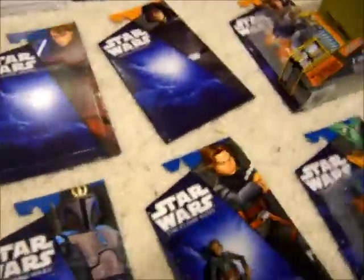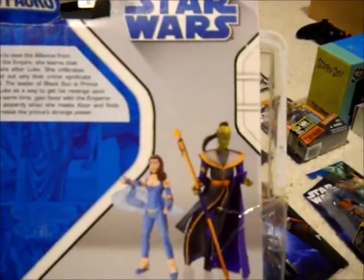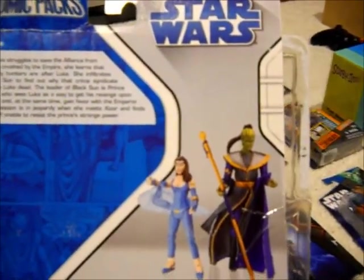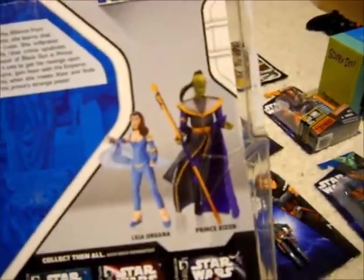Next up, I got a comic pack for $2.90 — it's already open, but it was a comic pack with Leia Organa and Prince Xizor. I got it for $2.90, which is a great deal.